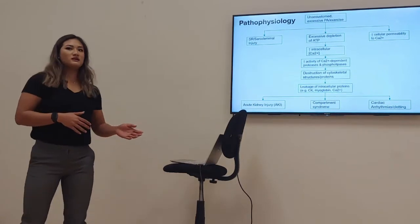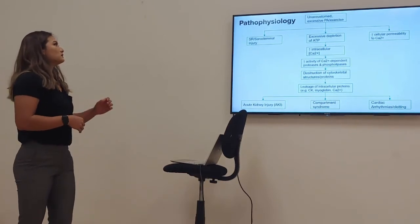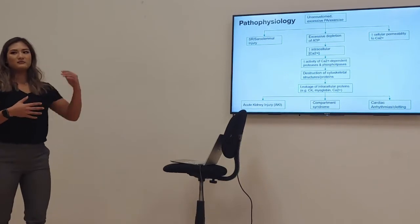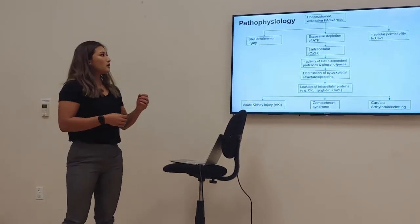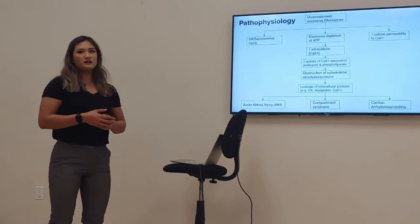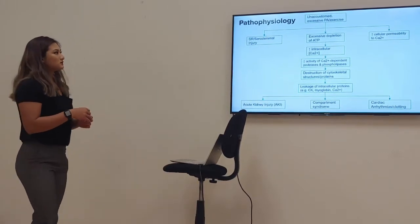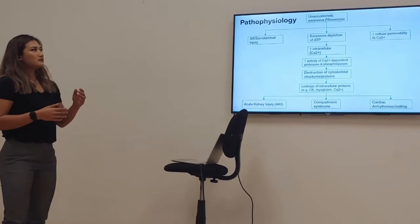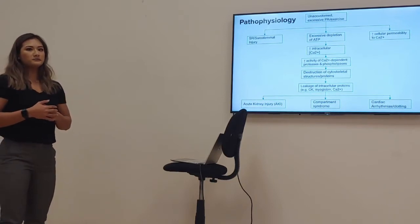Going into the pathophysiology of how EIR comes about and what it leads to — EIR originates from excessive strenuous physical activity, and most people affected will be novices or beginners. This leads to sarcolemmal and sarcoplasmic reticulum injury in the myocytes, or muscle cells. Sarcolemmal injury to the cell membrane is associated with increased cellular permeability to calcium. Excessive physical activity also depletes our ATP stores needed for energy.